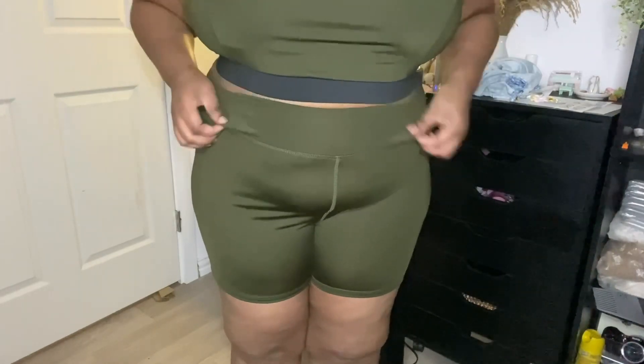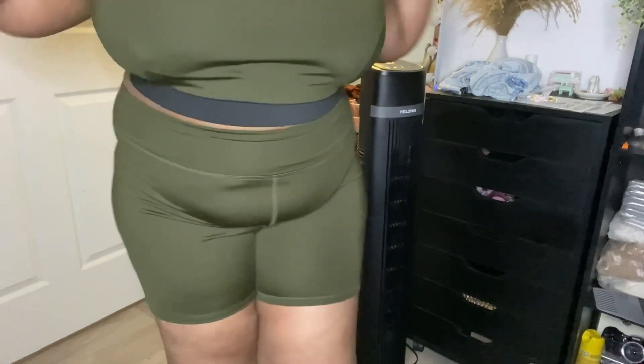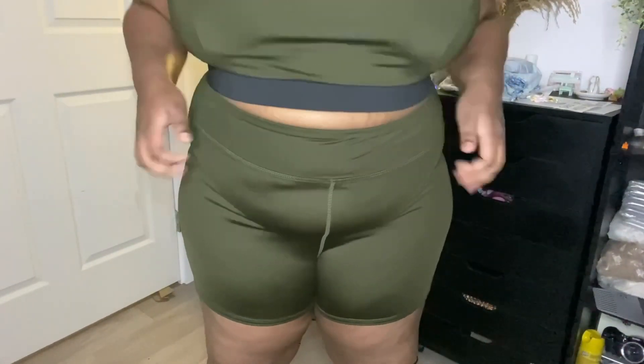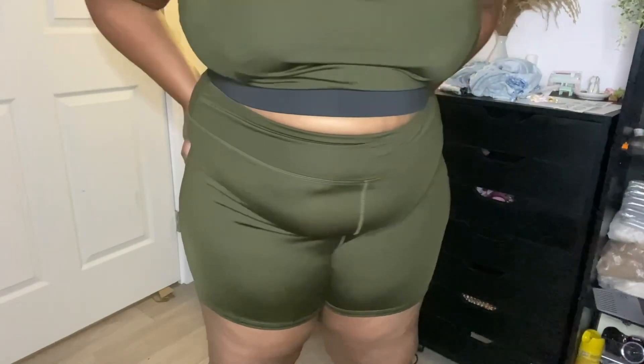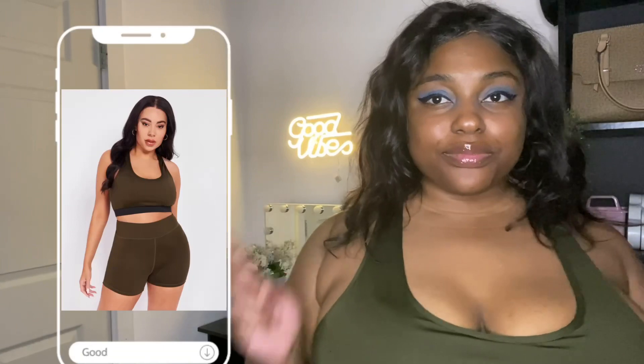The bottoms fit really nicely — they fit well around the waist area and accentuate your body. It's lightweight, breathable, moisture-wicking, and workout-friendly. I'll definitely be wearing this for my workouts and would highly recommend it. I would also say size down, as this one was a bit loose on me. But overall, a really good and inexpensive workout set.